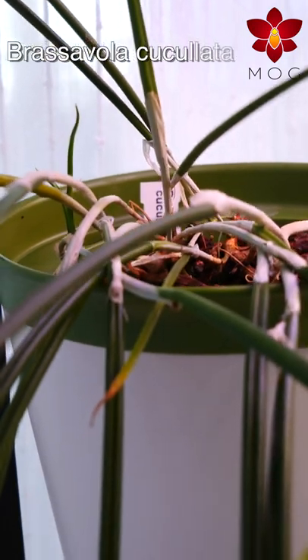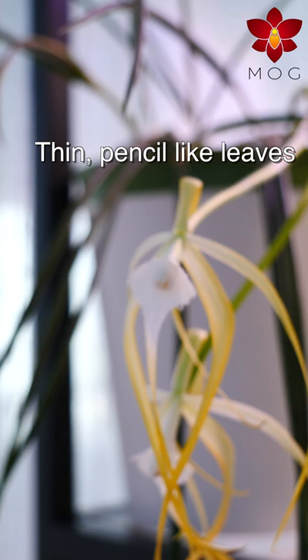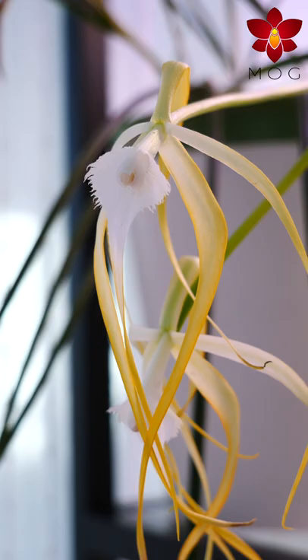This is Brassavola cucullata, an epiphytic orchid species endemic to multiple regions across Central and South America. It has thin, pencil-like leaves, which always tend to droop. The pale flowers are pendant as well, which makes it easy to fit in shorter shelves.